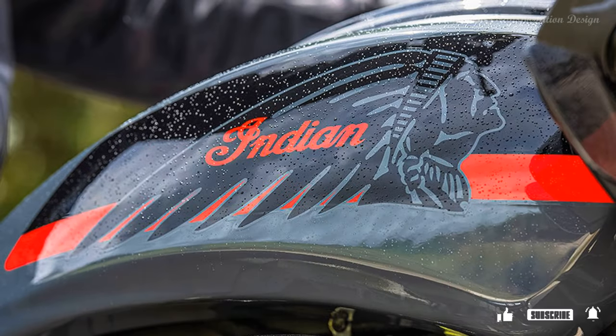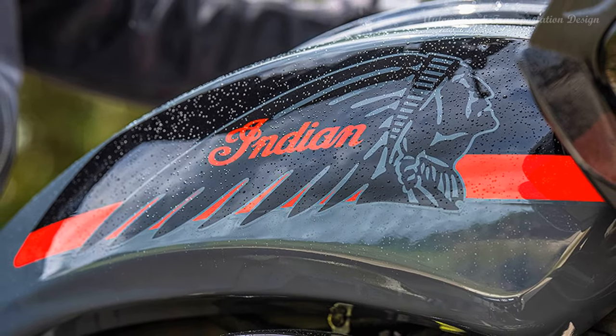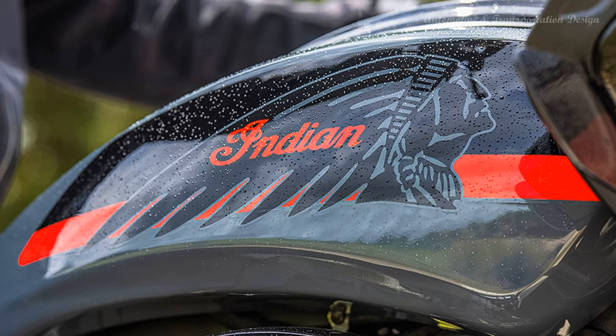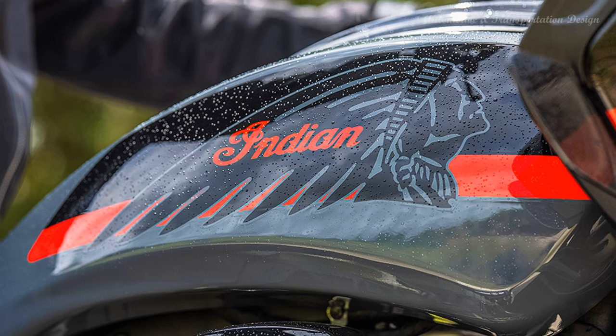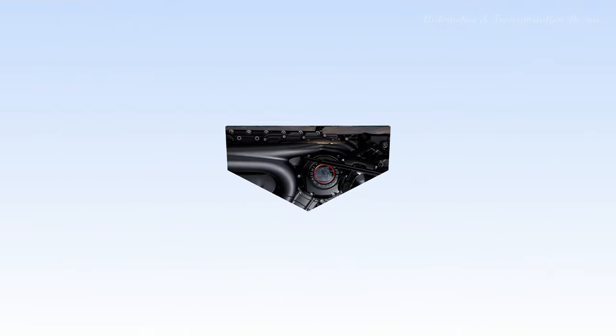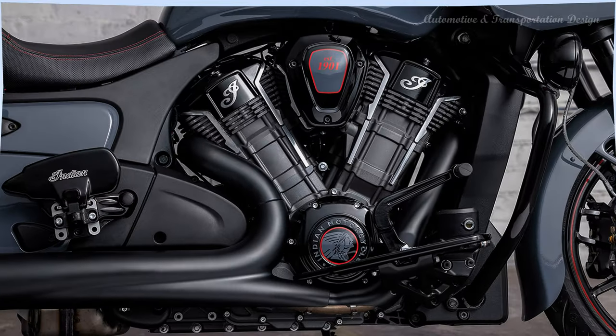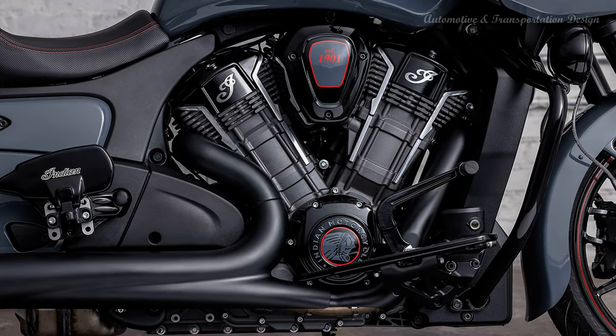The stealth gray paint with black metallic and indie red accents exhibits American muscle. A red-stitched seat and color-matched Elite badging complete the bike's performance-inspired design. With only 200 available across the globe, the Indian Challenger Elite is highly exclusive.